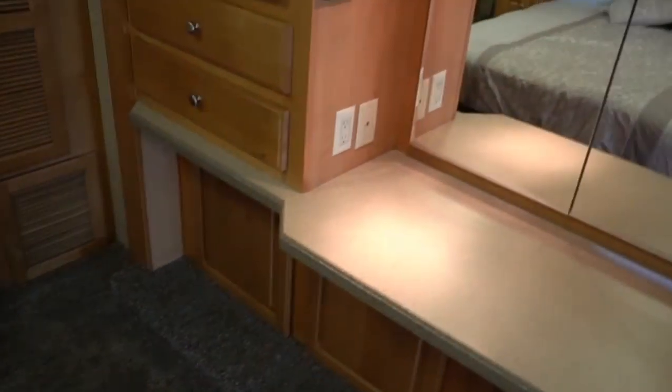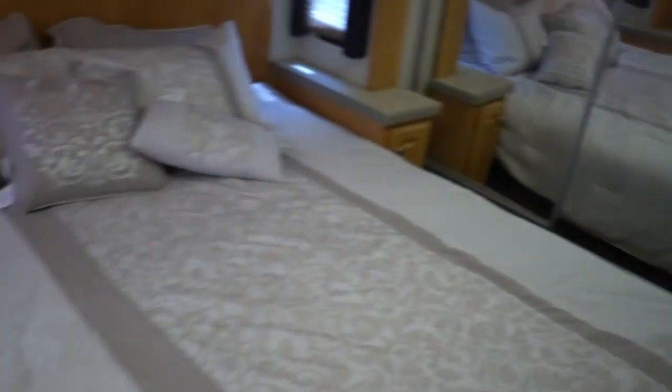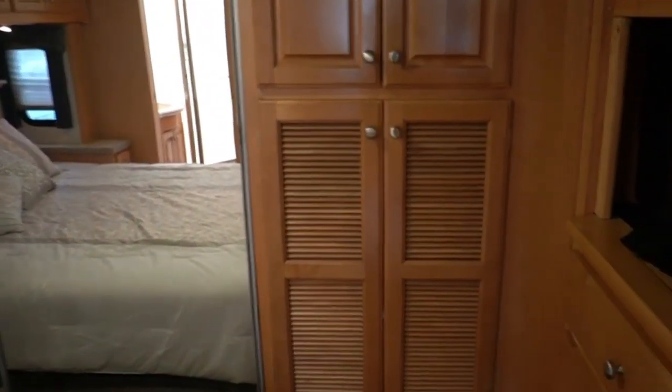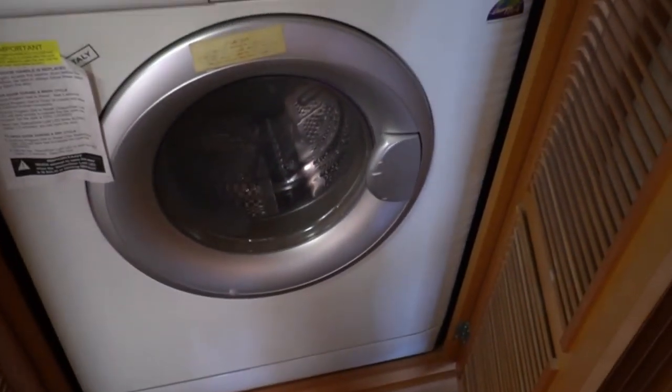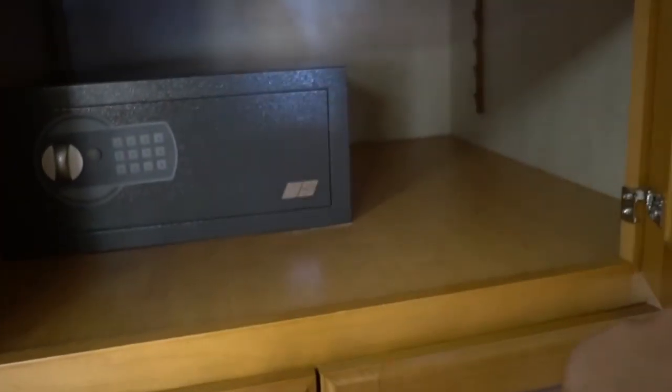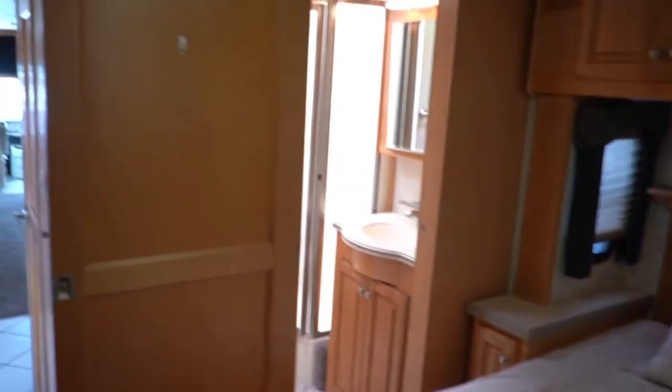Very nice sized rear bedroom. Got another flat screen TV back here. Queen island bed with a headboard, plenty of lighting and reading lights. Closet in the back with a washer and dryer combination unit. We're standing right on top of this big C7 Cat Diesel — it's actually not that loud in here, just because it's a well-built RV. Got a safe in here too. Solid sliding doors so you can separate the bathroom from the bedroom or from the rest of the RV.